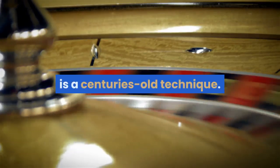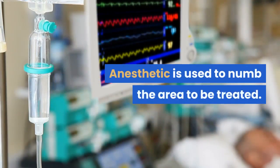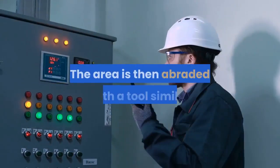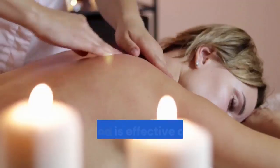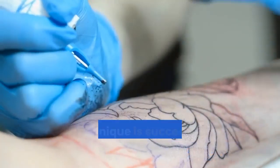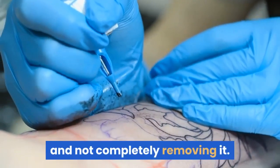Salabrasion is a centuries-old technique. Anesthetic is used to numb the area to be treated, then a salt water solution is applied onto the tattoo. The area is then abraded with a tool similar to what is used in the Dermabrasion procedure. The method is effective only in the case of superficial tattoos and requires multiple treatments. This technique is successful only in fading the tattoo and not completely removing it.